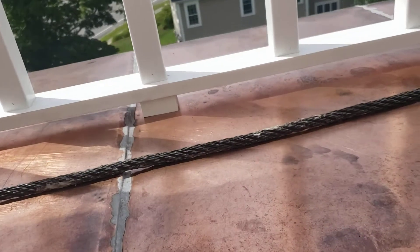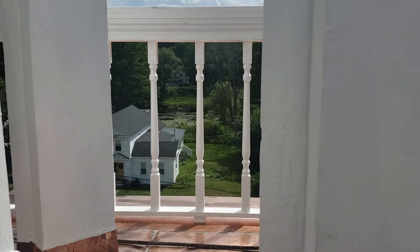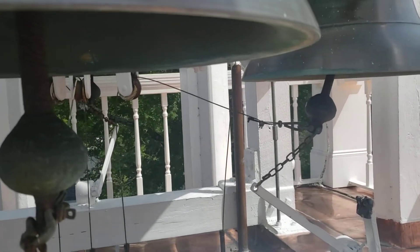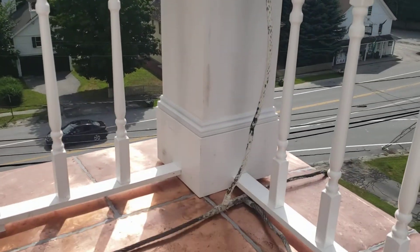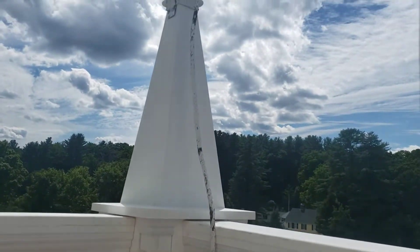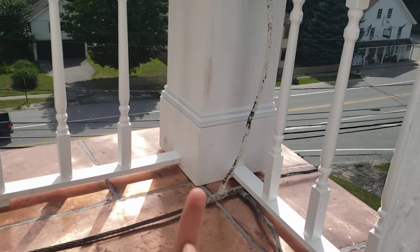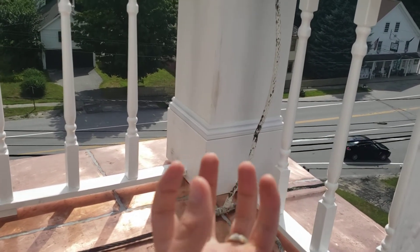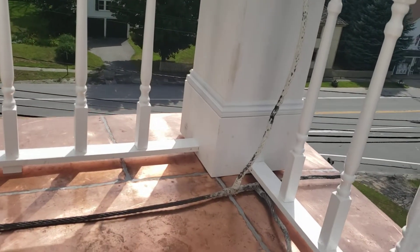There we go — there's the copper. And here is our restored railing, which runs all the way around. Nice corner posts, all restored, and they're sitting right on top of a little copper box that's connected into the whole deck, so it's really quite waterproof.